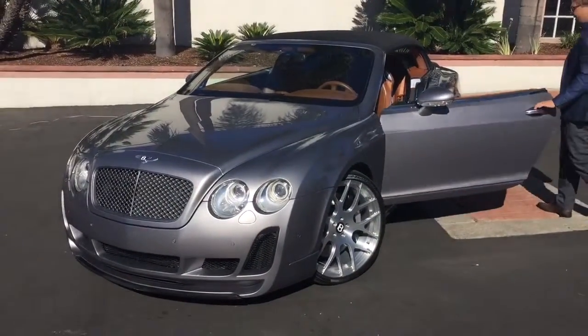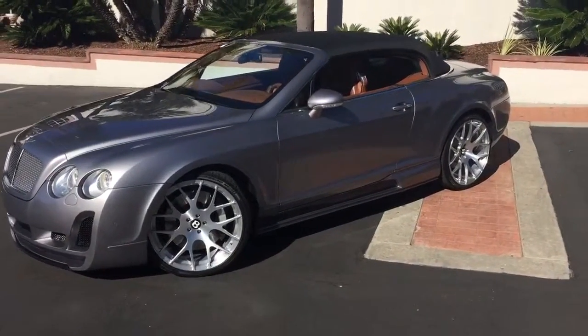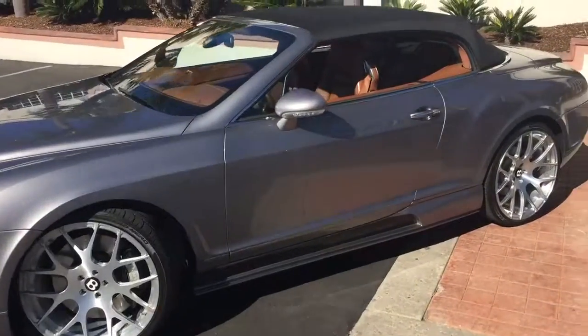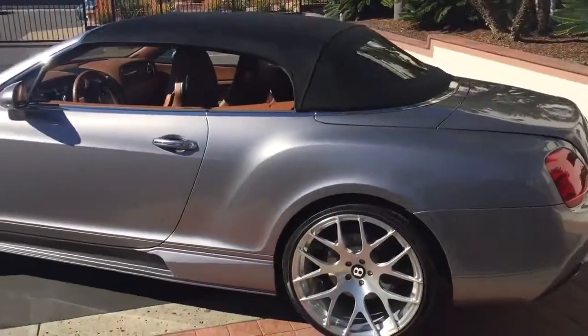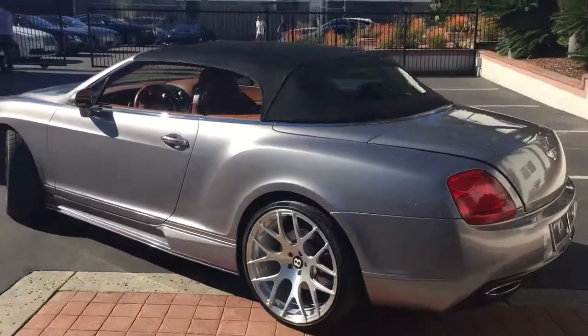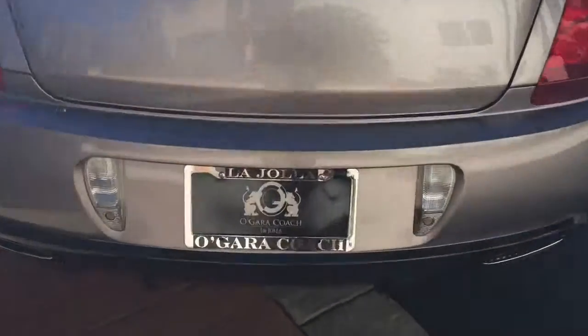If you guys have any questions about this car, you can come visit our dealership down in La Jolla. Or if you click the description box below on our YouTube channel, you can see all of our information on how to contact us. We're an authorized dealer for Bentley, Bugatti, Rolls-Royce, and Lamborghini along with other brands. We want to thank you guys for watching this video and we'll see you guys in the next one.